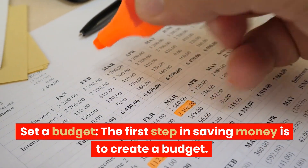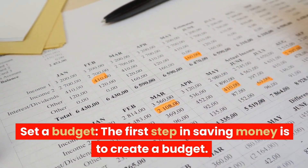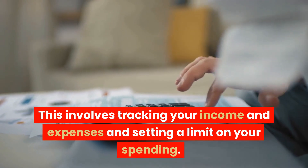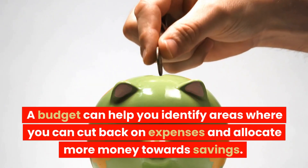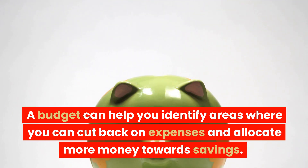Set a budget. The first step in saving money is to create a budget. This involves tracking your income and expenses and setting a limit on your spending. A budget can help you identify areas where you can cut back on expenses and allocate more money towards savings.